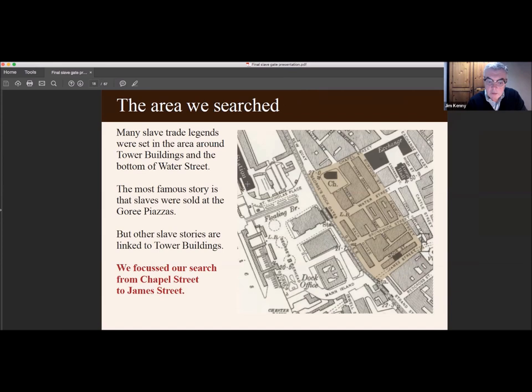The most famous legend is that slaves were sold at the Gory Piazzas, but there are other slave stories linked to Tower Buildings themselves. We focused our search on the area from Chapel Street to James Street. Under the label on the map you can see 'Back Gory' and then 'Gory' — those are the Gory Piazzas. That whole small area of Liverpool is really concentrated with slave trade stories.